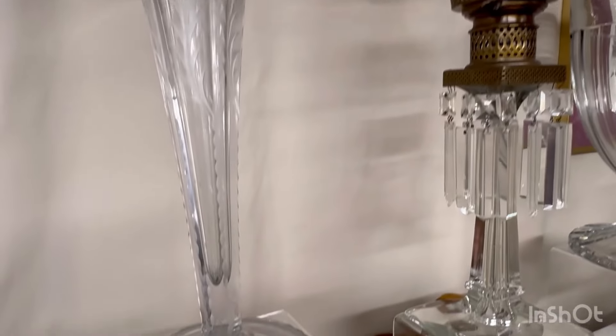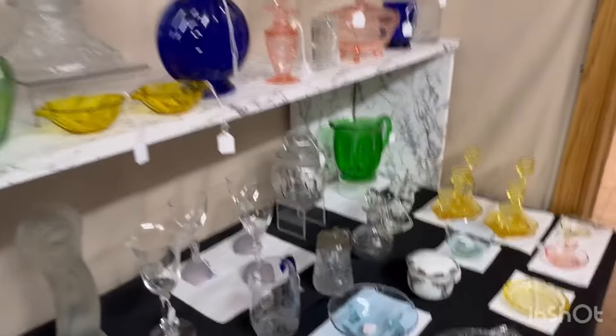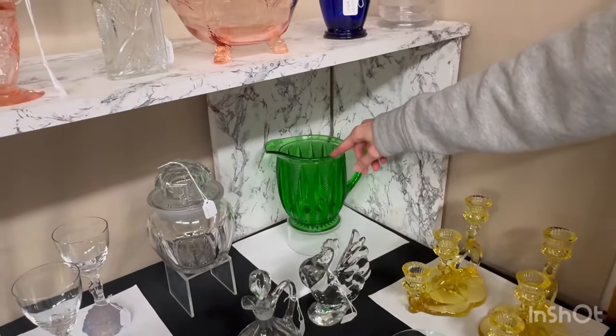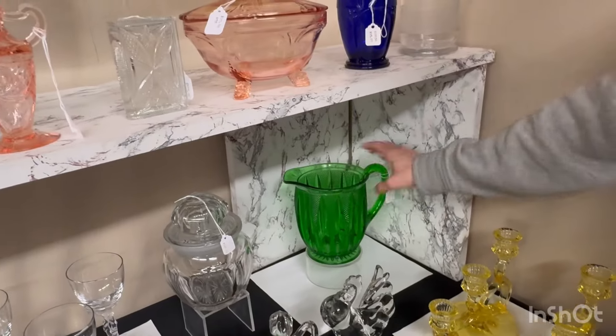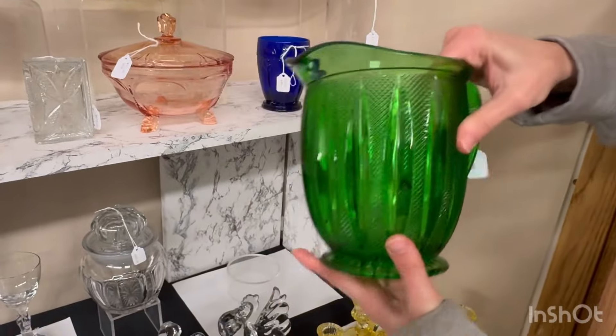Next we have a cobalt old sandwich decanter. It is $1,250. We have two marigold nut cups. One has some wear on the bottom of it — it's $40. The other one doesn't have wear in it, but there is a little bit of crazing in it and it's $45.